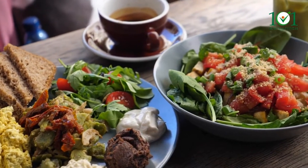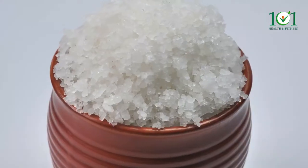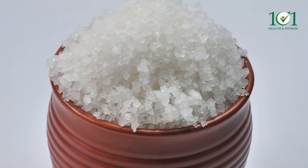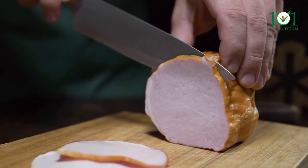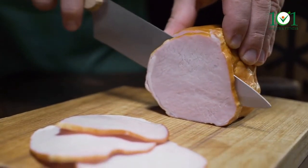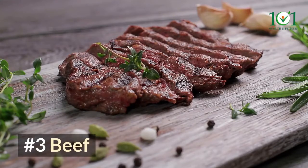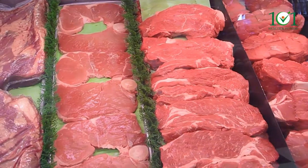For a wonderful side dish, serve with a fresh salad or roast with garlic. Number two: ham. Because of its high salt content, ham is disliked by many healthy eaters. It does however contain roughly 42 micrograms of selenium per three-ounce serving, which is about 60% of an adult's daily requirement. Number three: beef. The amount of selenium in beef varies depending on the cut.